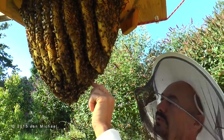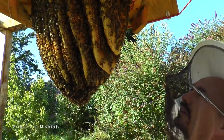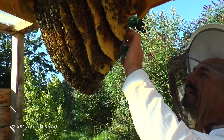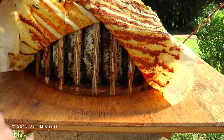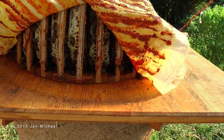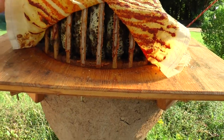If there is brood, if they have honey storage on top — this colony is very healthy. You can see enough honey storage for the winter, so they can survive on their own honey.